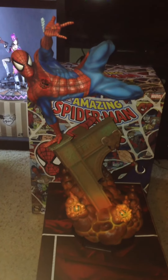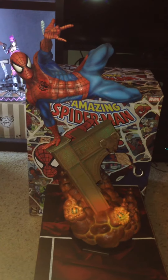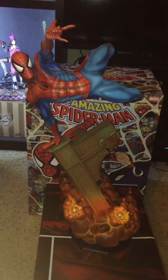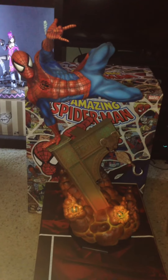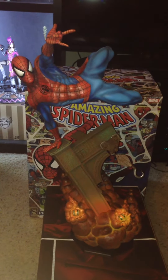Collector Bro 44 here with the Amazing Spider-Man Premium Format Exclusive from Sideshow Collectibles. And I've got to say, this statue just blew me away, especially now getting it in person. I had the privilege of seeing it at Comic-Con this summer, but man am I excited to finally get it.